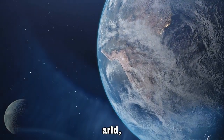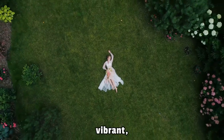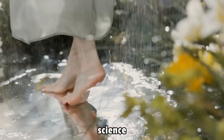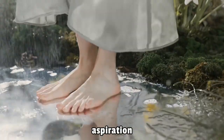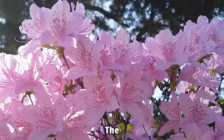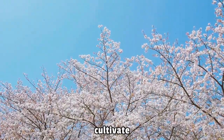Imagine a scenario where the arid, rocky landscape of the moon is dotted with vibrant, flourishing gardens. This may sound like something out of a science fiction novel, yet it represents a very real challenge and aspiration for scientists and engineers today. The question we explore is: what does it truly take to cultivate life on such a celestial body, and why is it so challenging?